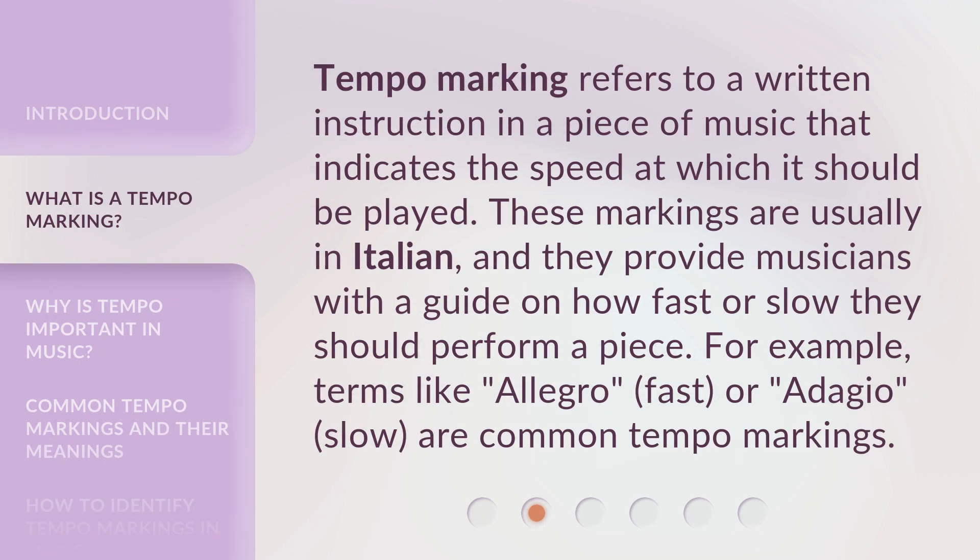Tempo marking refers to a written instruction in a piece of music that indicates the speed at which it should be played. These markings are usually in Italian, and they provide musicians with a guide on how fast or slow they should perform a piece. For example, terms like allegro, meaning fast, or adagio, meaning slow, are common tempo markings.